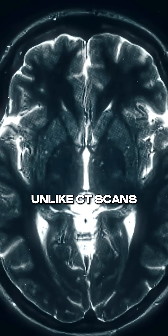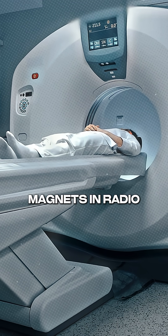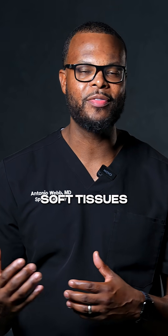Unlike CT scans, MRIs don't use radiation. Instead, they use powerful magnets and radio waves to create incredibly detailed images of your organs, blood vessels, and soft tissues.